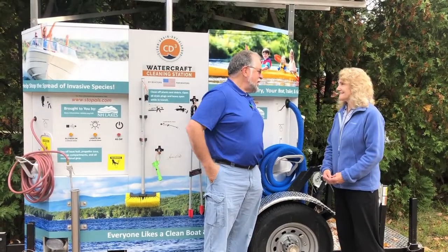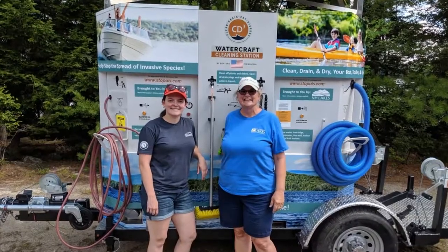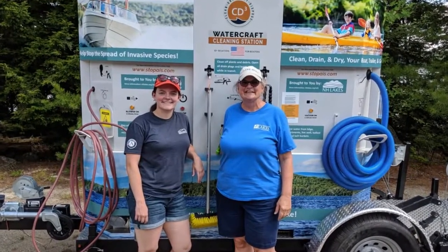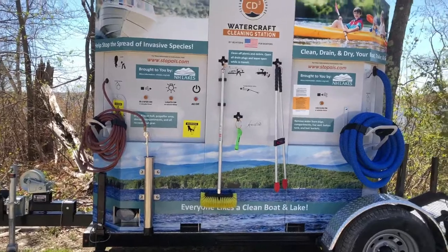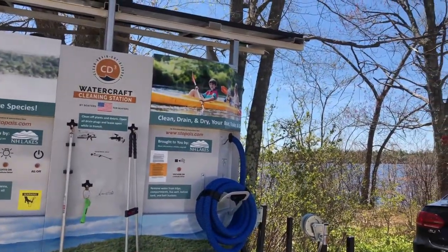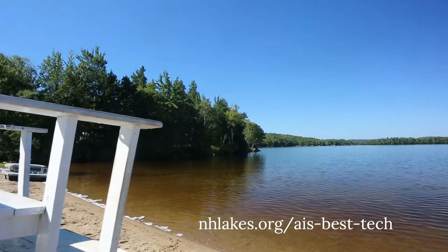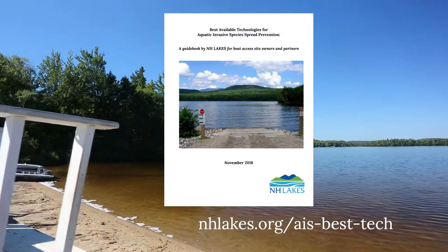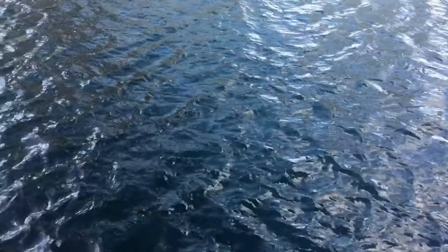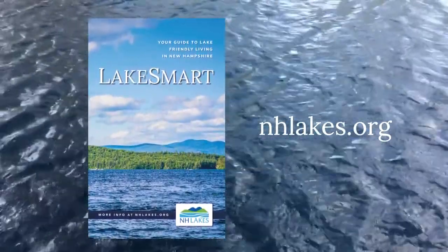Our CD3 unit is being shared with access site owners and local partners at boat ramps around New Hampshire. By seeing how easy it is for boaters to use this technology, we believe communities across the state will be inspired to provide such tools at local boat ramps. To find out more, including where you can find the CD3 unit this summer, visit nhlakes.org/AIS-best-tech. There you can also download our free guide to best technologies for AIS prevention. For more lake-friendly actions you can take on and near the water, download a free copy of our Lake Smart Guide to Lake Friendly Living at nhlakes.org.